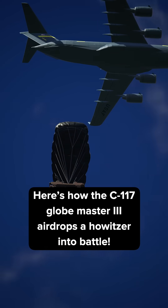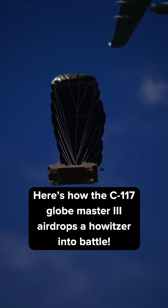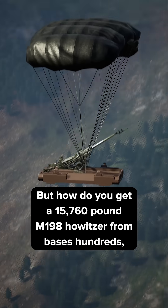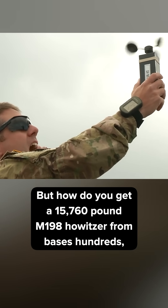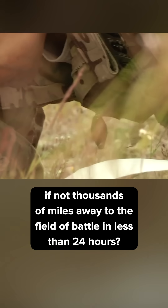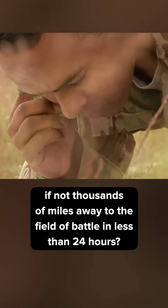Here's how the C-17 Globemaster III airdrops a howitzer into battle. But how do you get a 15,760-pound M198 howitzer from bases hundreds, if not thousands, of miles away to the field of battle in less than 24 hours?